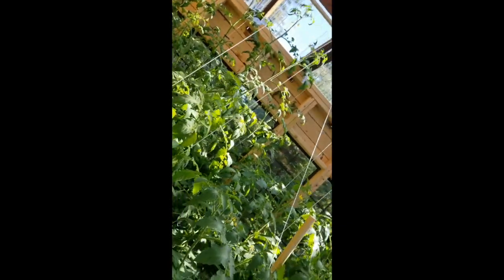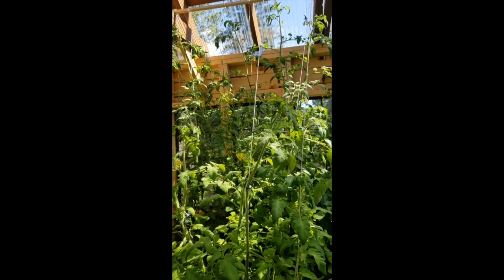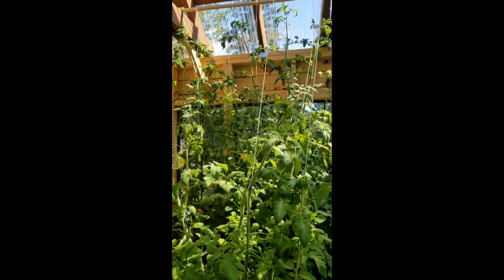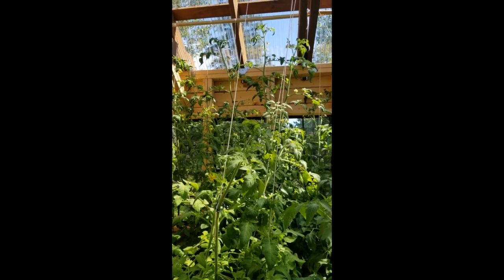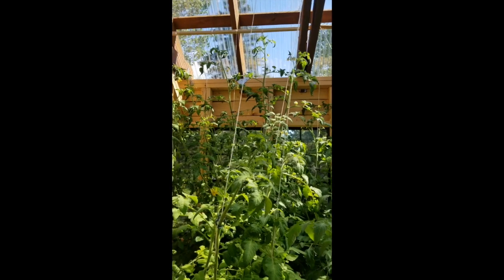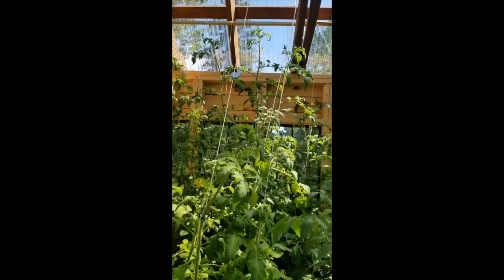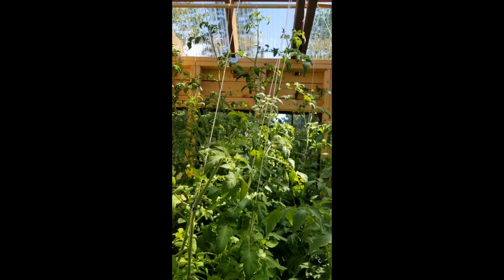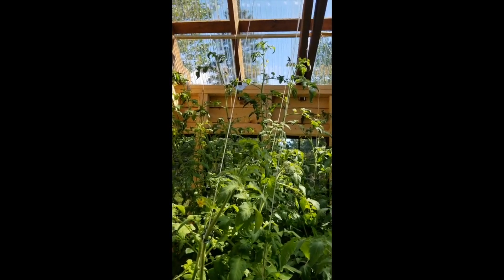Here in the greenhouse, it's a forest of tomato plants. I wanted to show you some of the tomatoes that are supposed to be determinate but actually showed up indeterminate, so they're reaching to the sky. These were supposed to be bush tomatoes — Muscovich variety and Red Siberian — and they just keep growing. It's crazy.